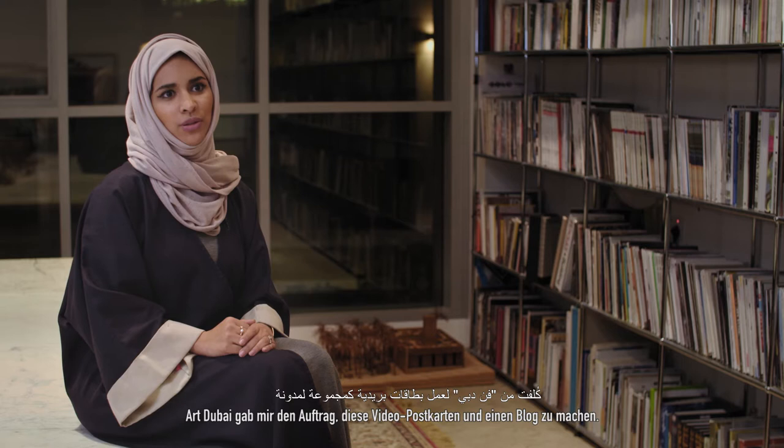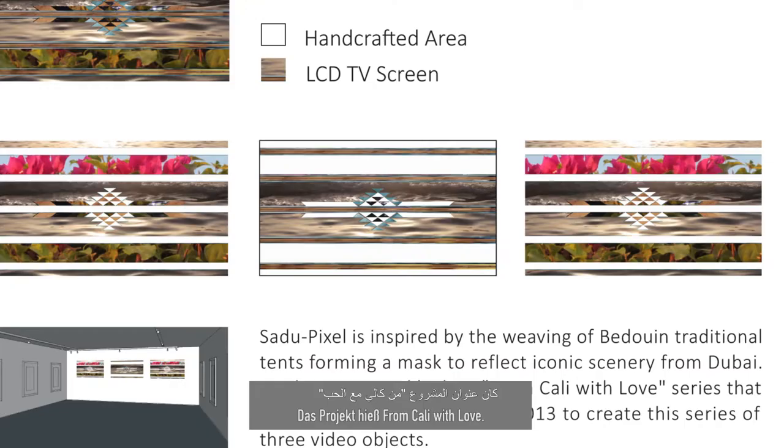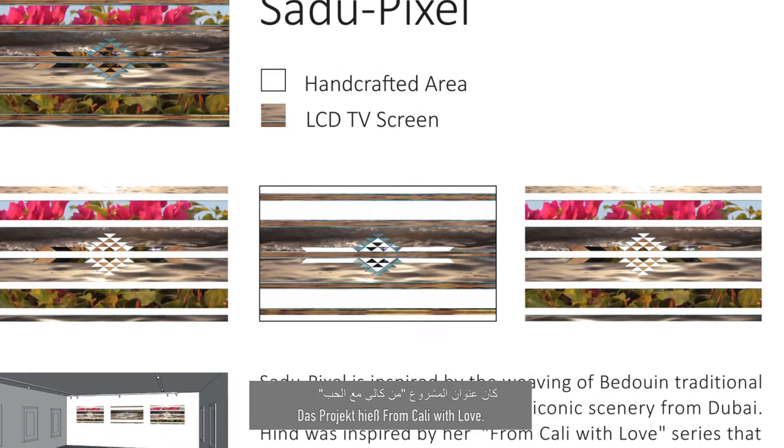In 2013 I was a grad student at California Institute of the Arts. I was commissioned by Art Dubai to do these visual postcards as a blog series. The title of the project was 'From Cali with Love,' where I would send weekly videos as virtual postcards to people here in Dubai to read about my current practice at California.